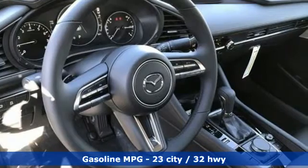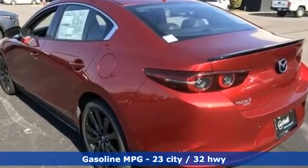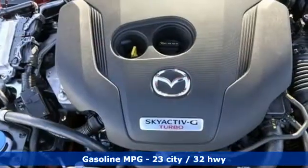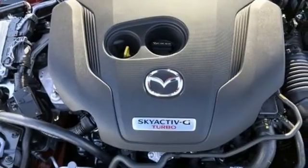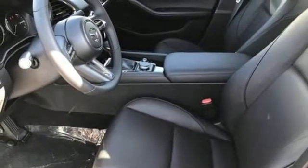Integrated navigation system with voice activation. Memory exterior door mirror settings. Front heated leather bucket seats. Auto-dimming rear view mirror. Doors and push button start proximity key. Dual zone climate control.